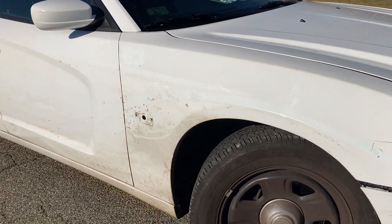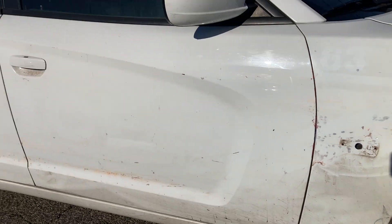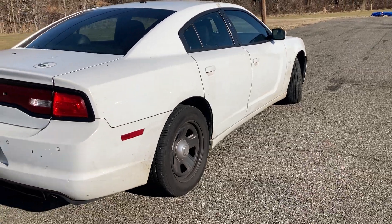So it's a marked car, so there'll be residue from removal of logos. Strobe lights have been removed. The tire pressure warning is on for that front tire.